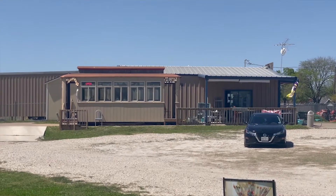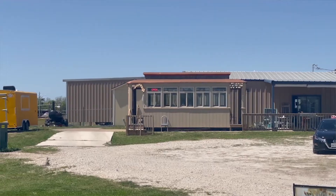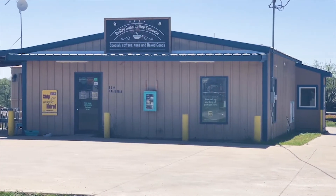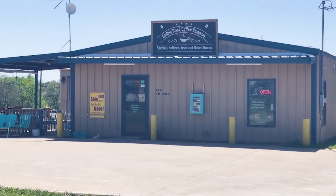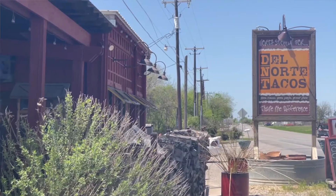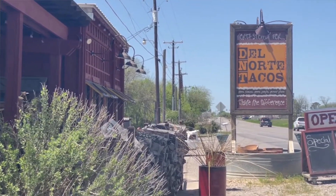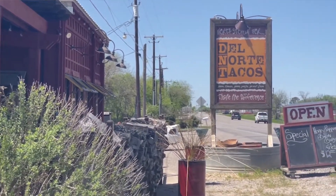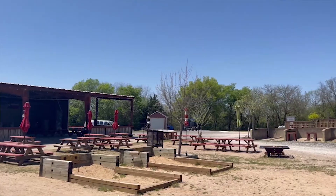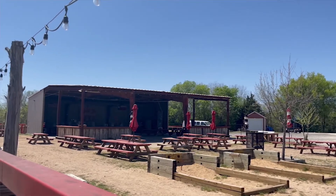Next, we have a coffee shop called Godly Grind. This is a place that you'll find locals hanging out. They have a great menu with assorted coffee options, breakfast items, and lunch items. Also downtown is Del Norte Tacos, which is a really popular place for the locals. A lot of times on the weekends, they'll have events with live music in their outdoor venue, which is amazing.